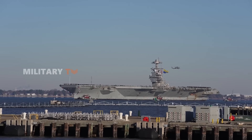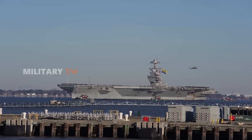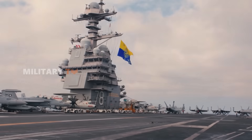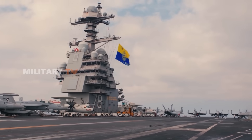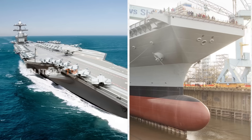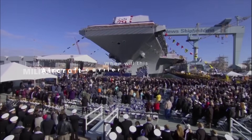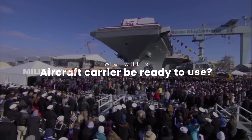However, like in the world of technology, the title of best will continue to evolve with ongoing advancements, especially with the arrival of the USS John F. Kennedy, which is expected to be one of the most advanced aircraft carriers in the fleet. So, do you know when this aircraft carrier is anticipated to be fully operational?